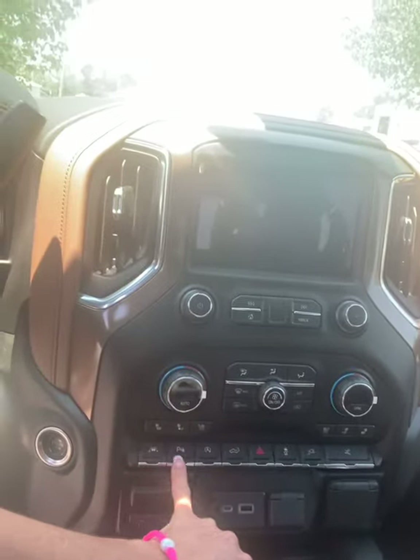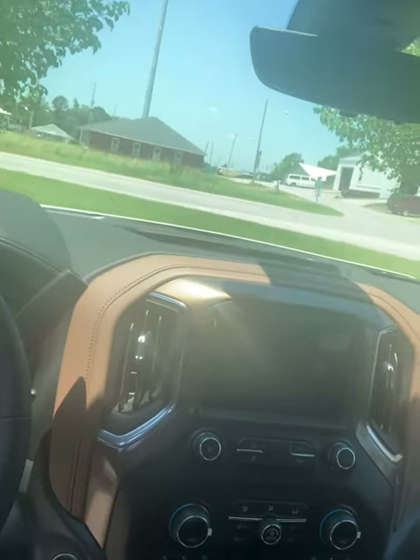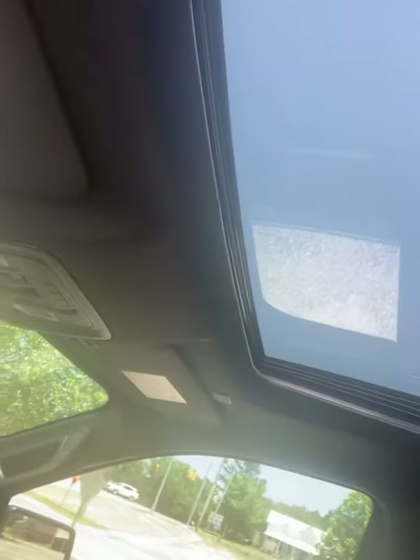And here you see more of the bronze. You're going to have lots of different options here, some trailering features. The camera views in this truck are amazing. Wireless charging. Check out that sunroof.